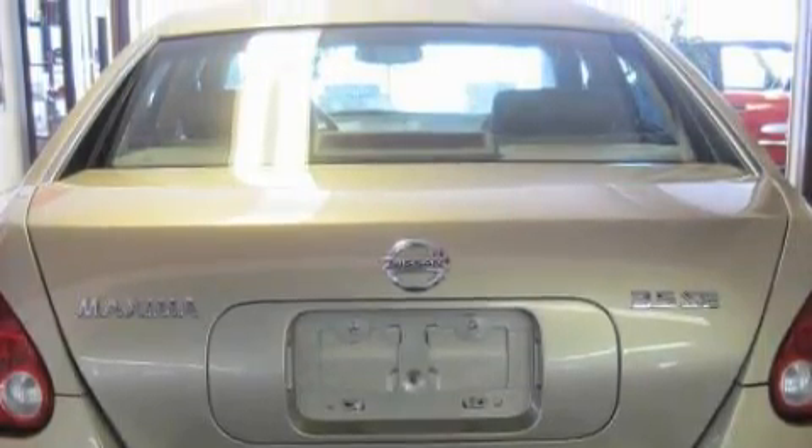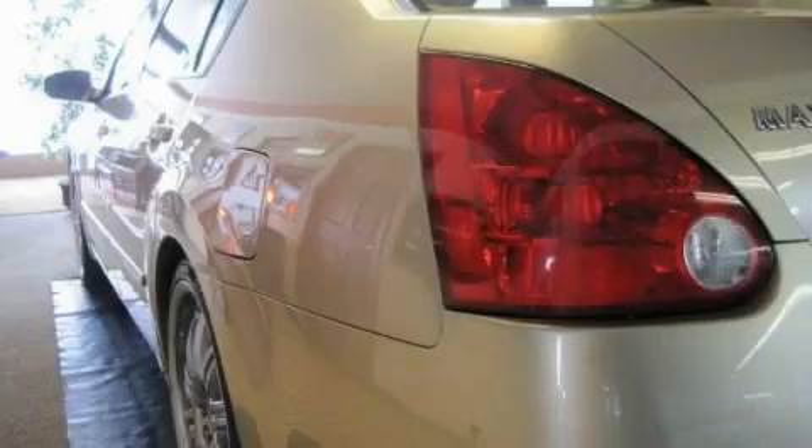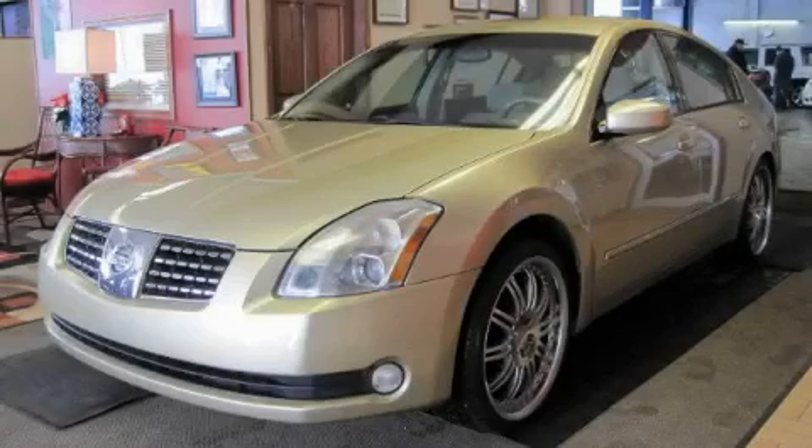It features a 3.5 liter 6-cylinder engine and an automatic transmission. This car won't last long at this price. Call and arrange a test drive now.